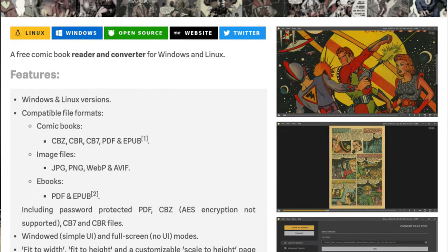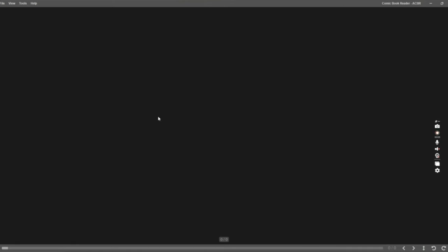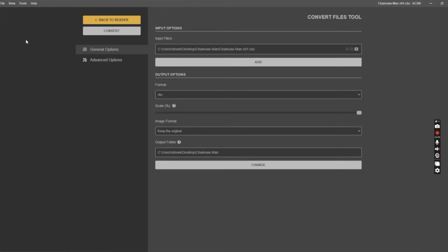It's called ACBR by Binary Nonsense. The link is in the video description below. The utility is both a reader and a converter. Once it's installed, go ahead and launch it, then load your CBZ file. Once it's loaded, you'll click the convert option.